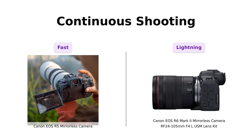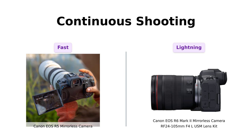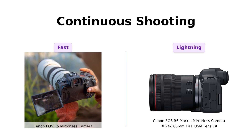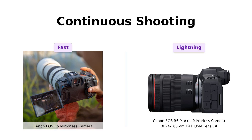Reviewers love its speed for wildlife photography and sports. The R6 Mark II, however, can shoot up to 12 fps using a mechanical shutter and an impressive 40 fps with the electronic shutter. Users have praised it for its ability to capture fast-moving subjects, making it a favorite among wedding photographers.